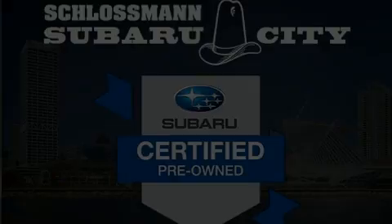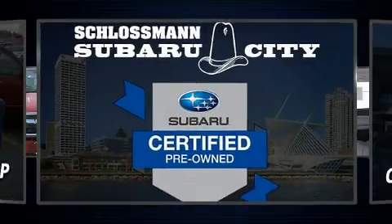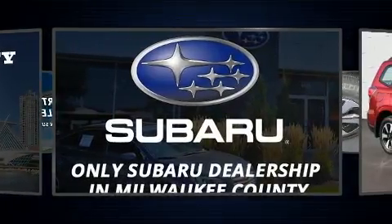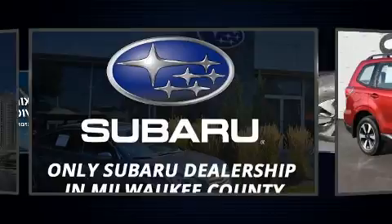Sensibility and practicality define the 2018 Subaru Forester. It features an automatic transmission, all-wheel drive, and a 2.5-liter four-cylinder engine.